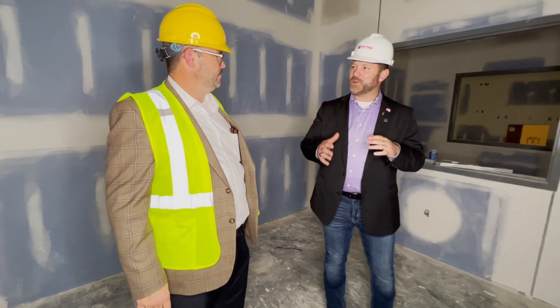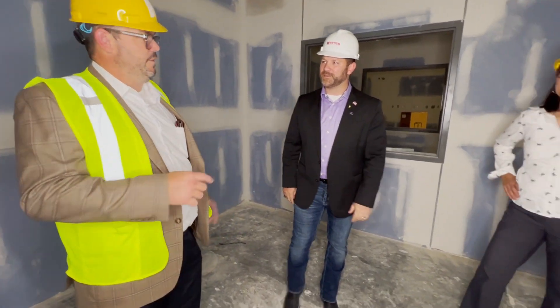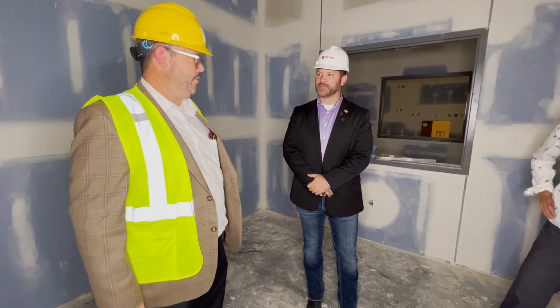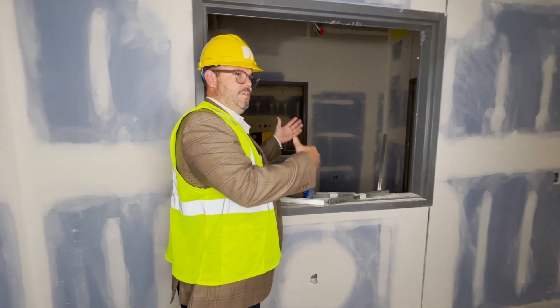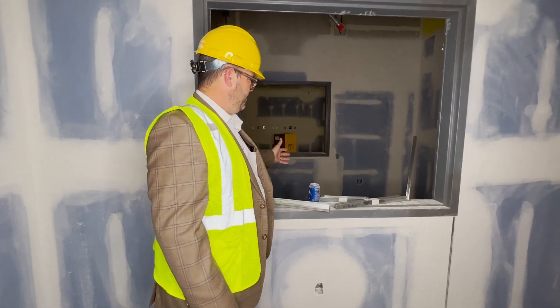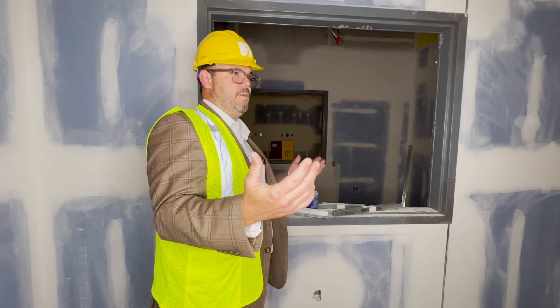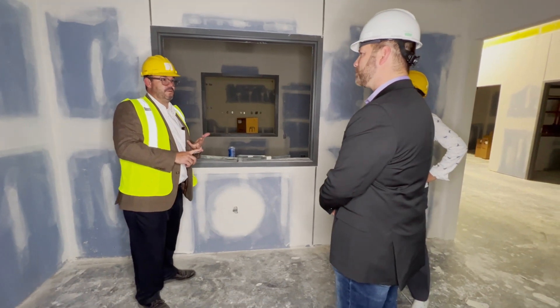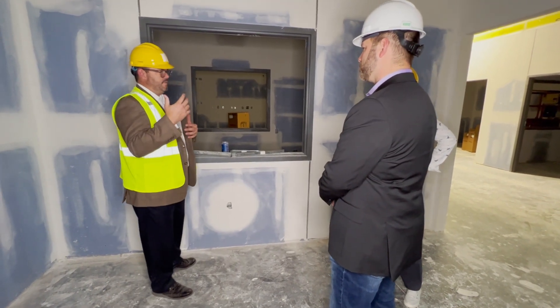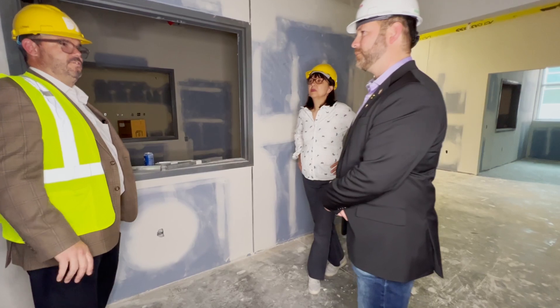The simulators are what they call untethered — they don't need to be plugged in or wired, they run off battery power. The faculty member will sit in the control room, which the students won't be able to see into, but the faculty member can see out. The faculty member will set the controls or faults for the simulator to respond in an appropriate way — maybe increasing heart rate, increasing or reducing breathing, or maybe the heart rate falls. The student will then have to determine what needs to be done in the moment based on those faults.